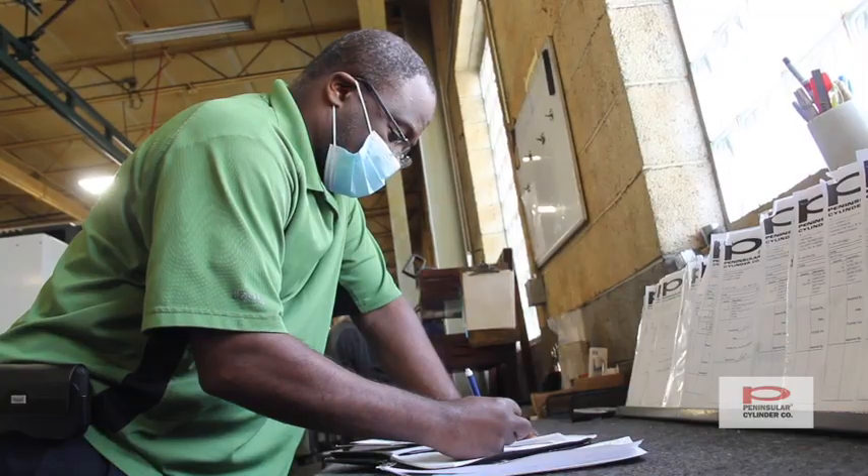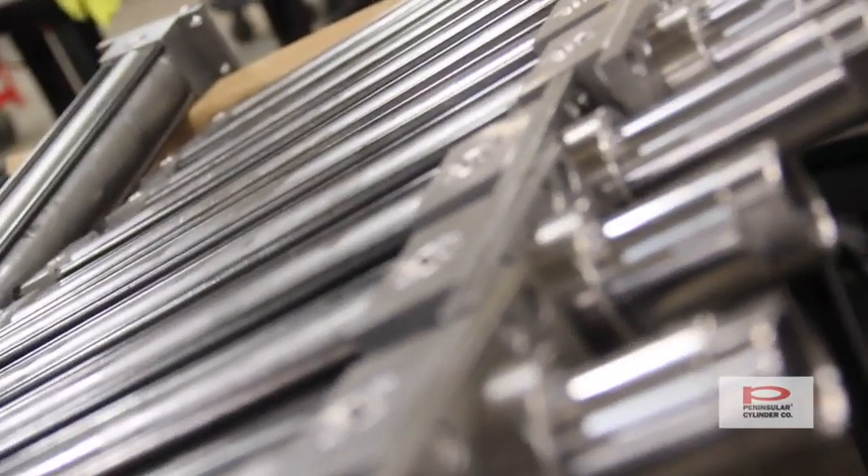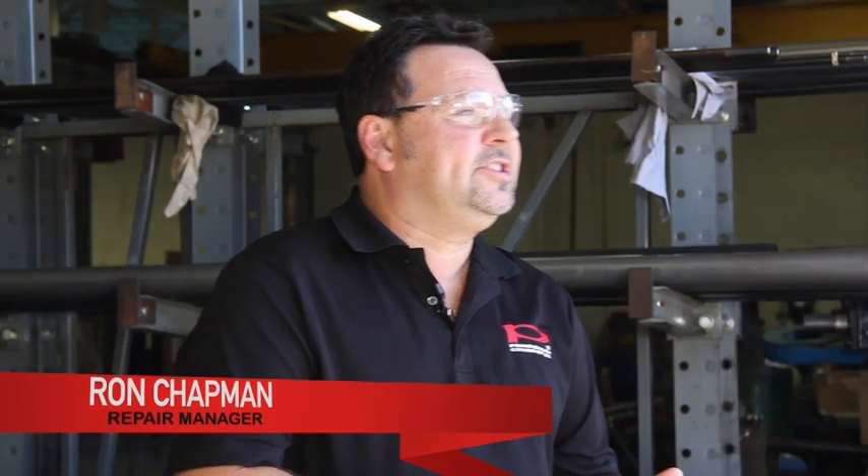We deliver in three to five days, which is kind of unheard of in our industry. We have the quality inside people to get your order straight, the part numbers straight, everything working right down the line. We do offer a two-year warranty on new cylinders.